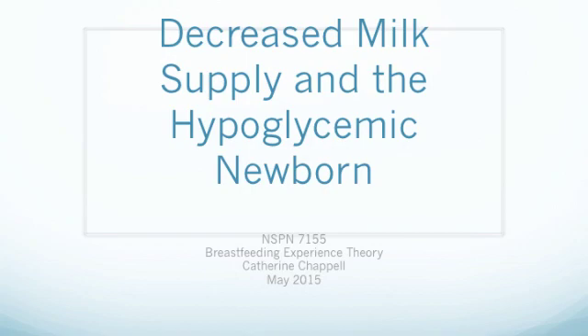We will discuss the hypoglycemic newborn, as well as the decreased maternal milk supply, using the clinical decision-making framework. We will talk about what hypoglycemia is, the risk factors contributing to hypoglycemia, and the signs and symptoms of hypoglycemia in a newborn, as well as treatment for hypoglycemia in the newborn. We will also talk about the risk factors and potential causes for a decreased maternal milk supply, and how to assess for and recognize a decreased milk supply.